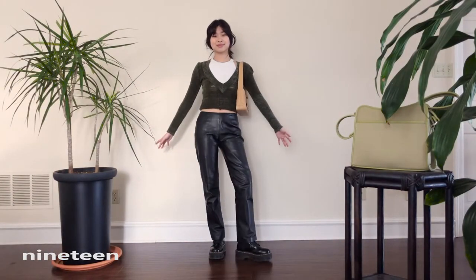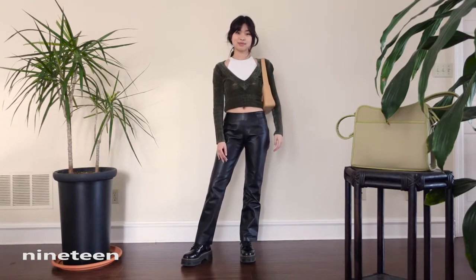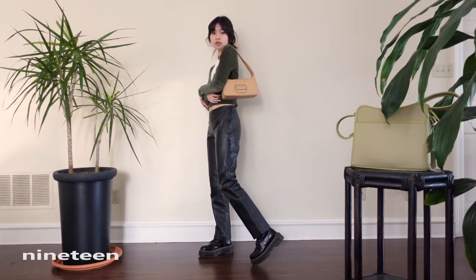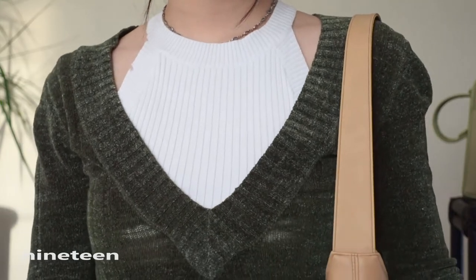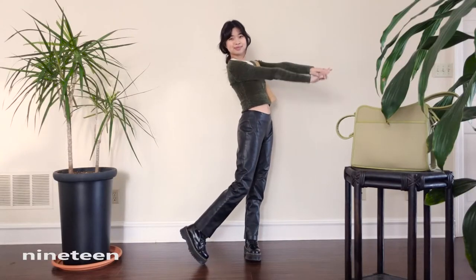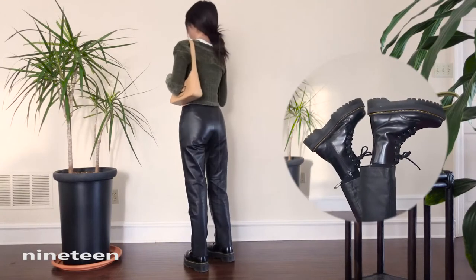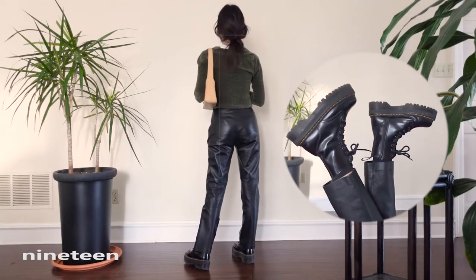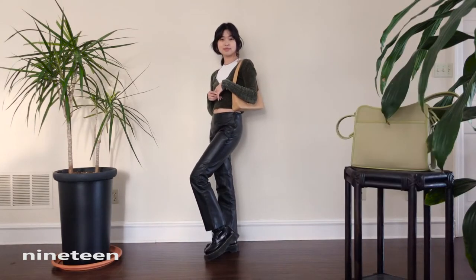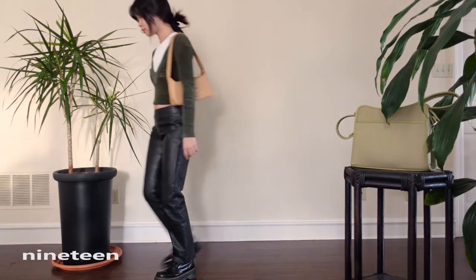Here we go, more leather! I layered a cute halter neck tank top underneath this wide V-neck sweater. I knew I couldn't wear this sweater on its own because it comes down so low, but this way it gives me some shoulder action. These leather pants fit at the perfect length to go with this Y2K-inspired outfit and paired with my chunky Docs it's beautiful.